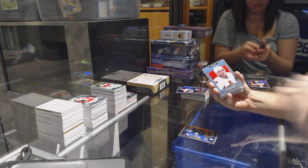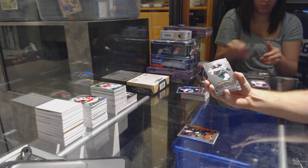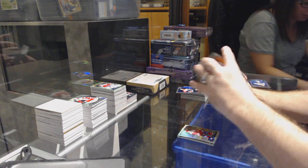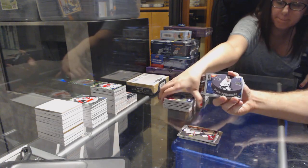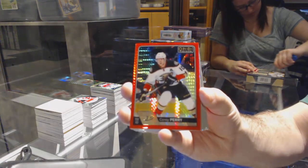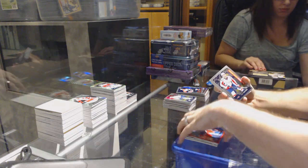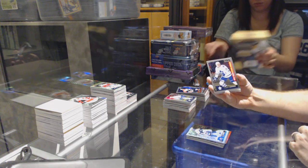Rainbow rookie of Brendan Leipsic for the Maple Leafs, Mitch Marner marquee rookie for the Maple Leafs. Rainbow retro of Bobby Ryan for the Senators, Galchenyuk retro for the Habs. Marquee rookie of Larsson for the Ducks, platinum phenom Zachary Fucale for the Wild. Trevor Carrick marquee rookie for the Carolina Hurricanes. Kuznetsov rainbow base for the Capitals. Sergachev marquee rookie for the Montreal Canadiens. Lundqvist retro for the Rangers. Lawson Crouse marquee rookie for the Coyotes.